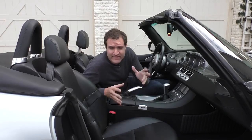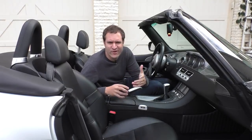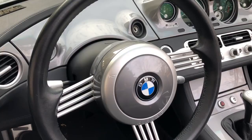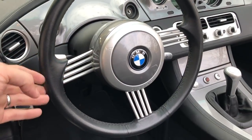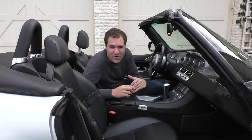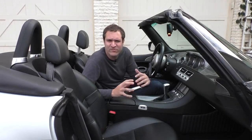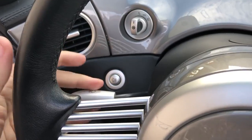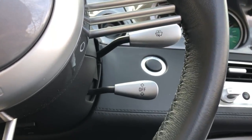Moving on to the steering wheel: in keeping with the theme of simplicity, it isn't cluttered with buttons for cruise control or radio volume. It has this old retro look with little streaks coming from the rim into the middle. This is one of the most distinctive steering wheels in the entire car business. Right behind the steering wheel, the signal stalks and the wiper stalk are also clearly made specifically for this car, matching the general look and style of the interior.